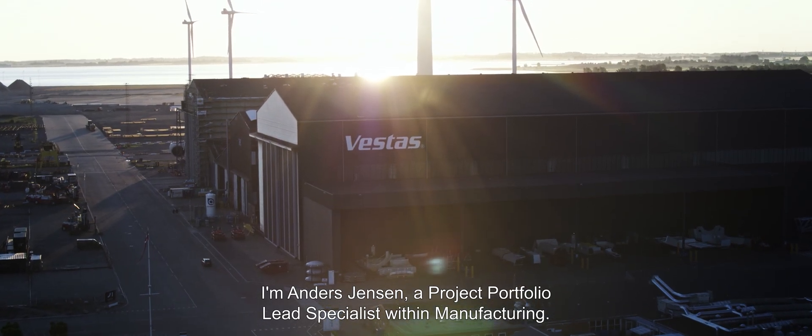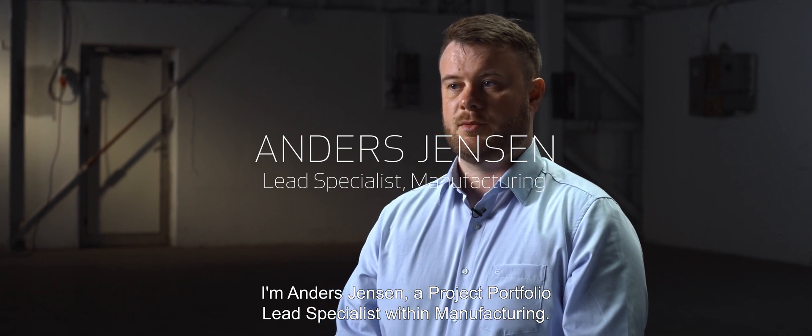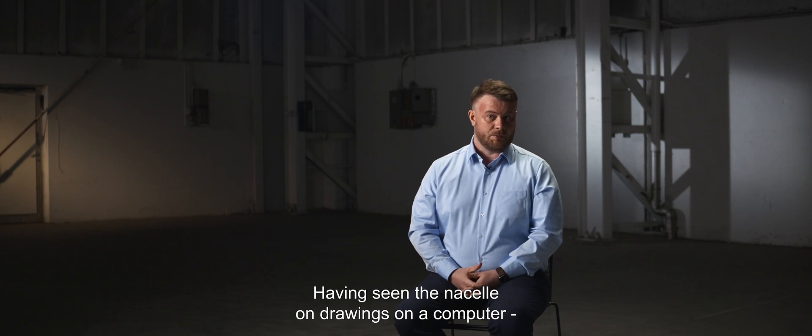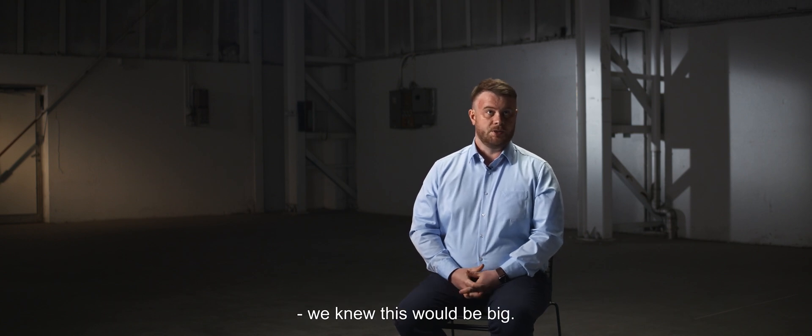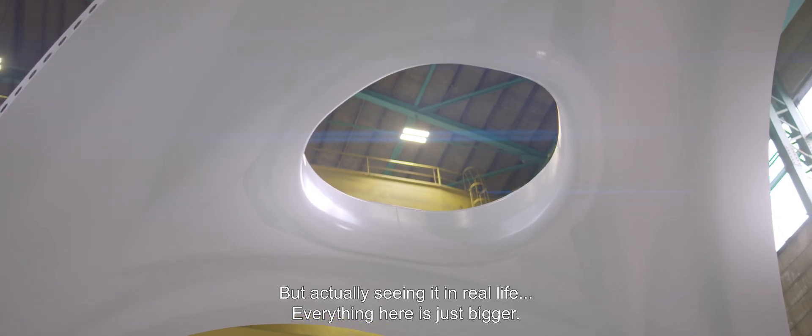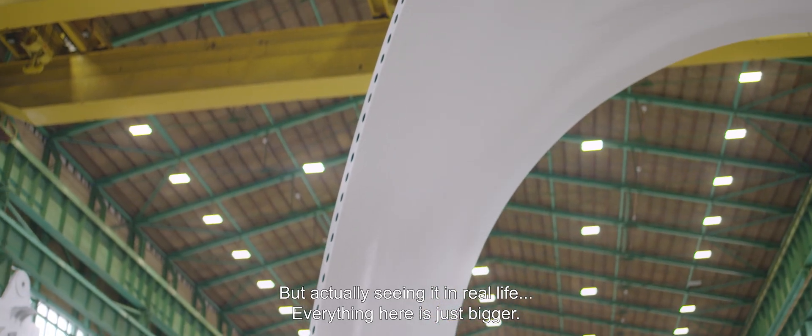My name is Anders Jensen. I am a project portfolio lead specialist within manufacturing. Having seen the nacelle on drawings on a computer for the past couple of years, we knew this would be big. But seeing it in actual real life, everything here is just bigger.